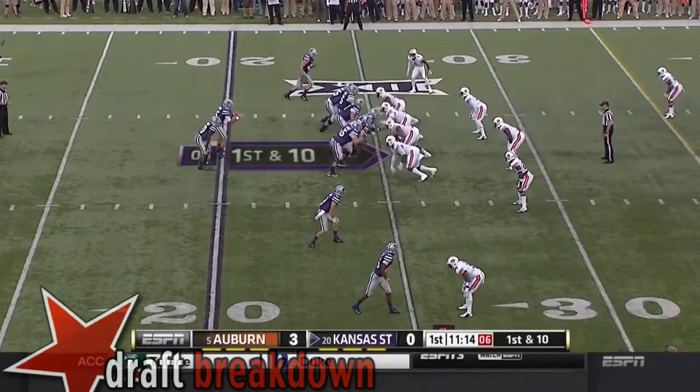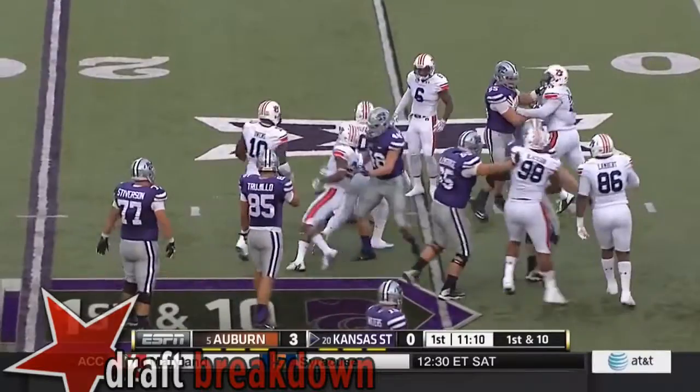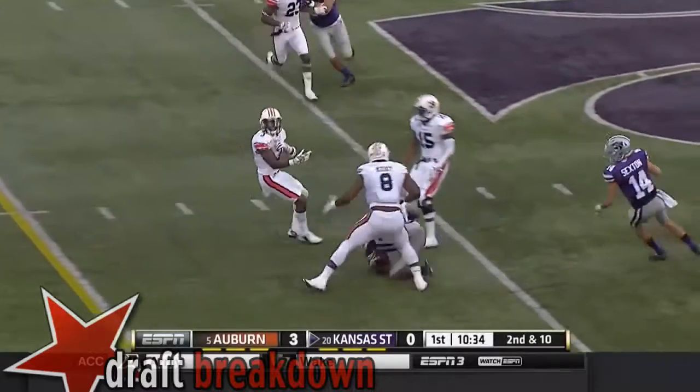They could lose the game now that Winston's not playing the first half. Here's Robinson trying to pick a hole. Instead, he is grabbed, and right to the air and locked on the ground. First down.